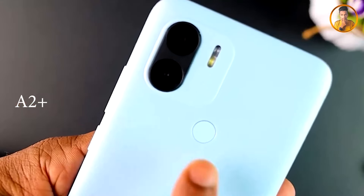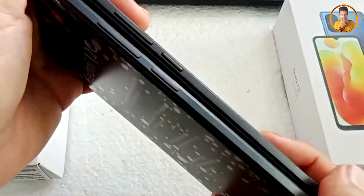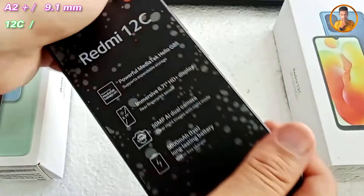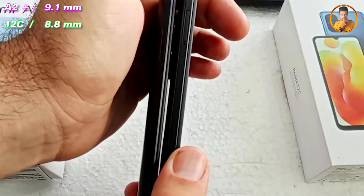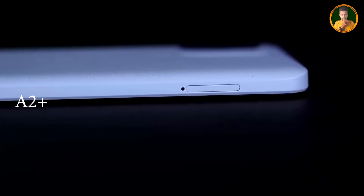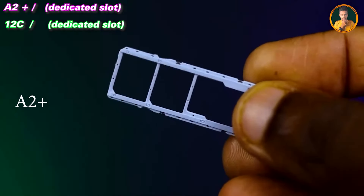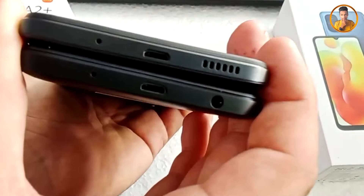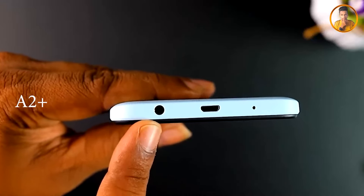The A2 Plus smartphone and the A2 LC smartphone. There is a dedicated SD card slot on the smartphone. It has a quad speaker and a single speaker option. The smartphone also has a 3.5mm headphone jack.